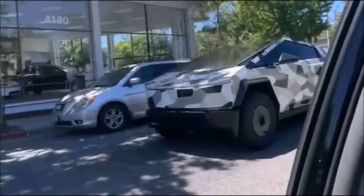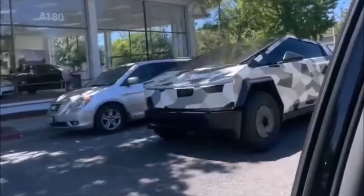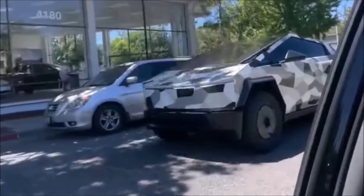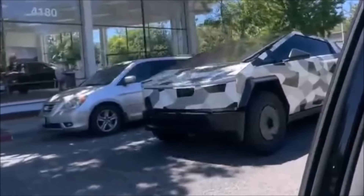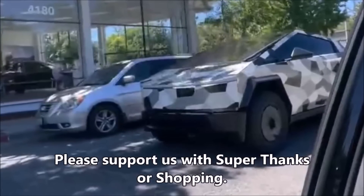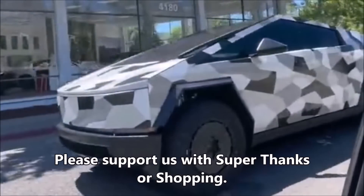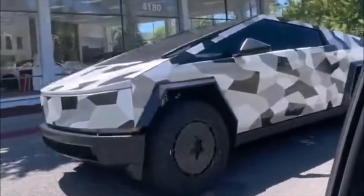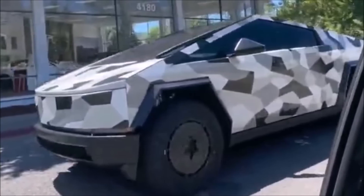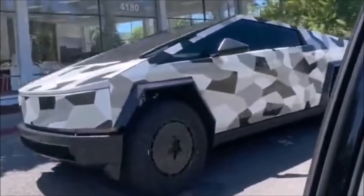I'm about to share a video in which you can see the Tesla Cybertruck spotted with never-before-seen aero wheel covers in Palo Alto this morning. The Cybertruck's new video was shared on X (previously Twitter) by Dima Zenyuk and quickly went viral. As Tesla blogger Sawyer Merritt noted, the Cybertruck was spotted with these never-before-seen aero wheel covers.